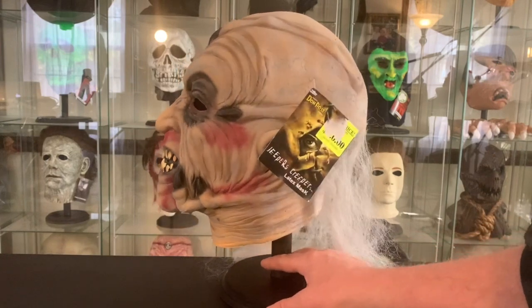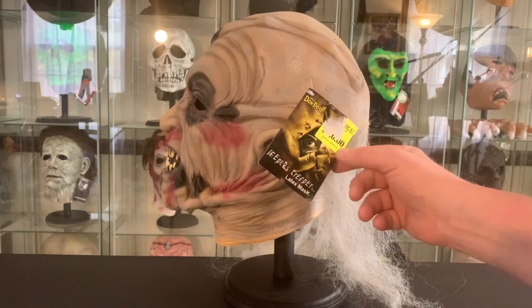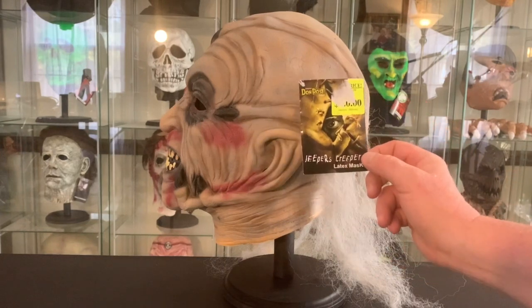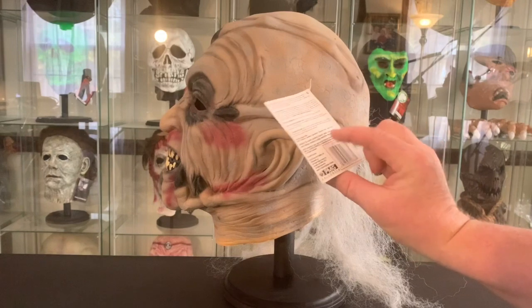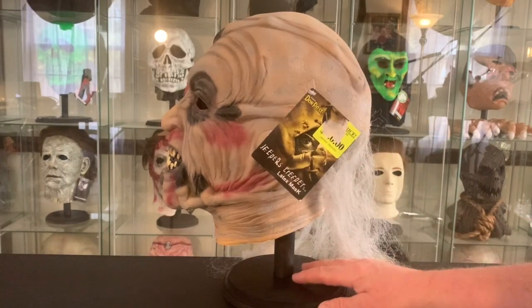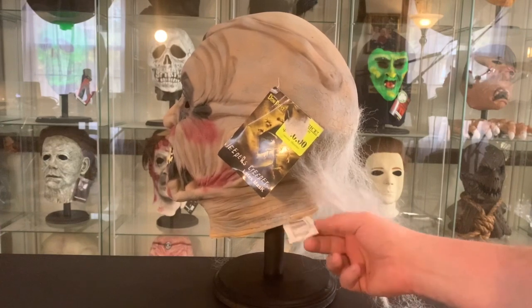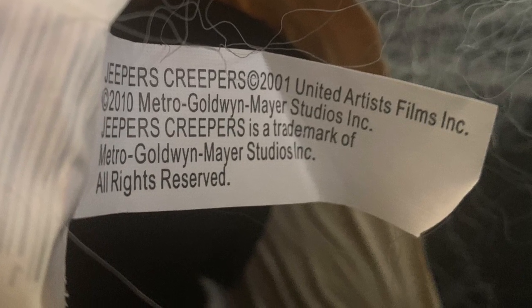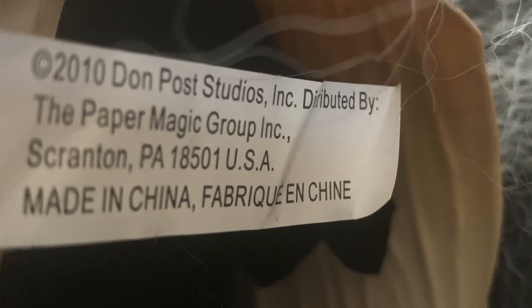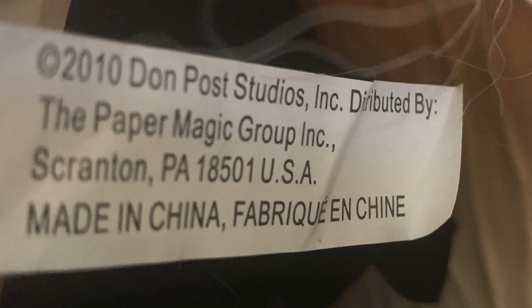This mask is kind of neat in that the tag has the movie poster on it — the same poster you just saw. There's a price tag that's been put over part of it, appears to be about $20 from some point in its life. On the inside there's a barcode tag and two other tags. The first is a copyright tag for the film companies: 2001 for United Artists and 2010 for MGM. The second is a 2010 Don Post Studios tag, also showing Paper Magic, and indicating it was made in China.